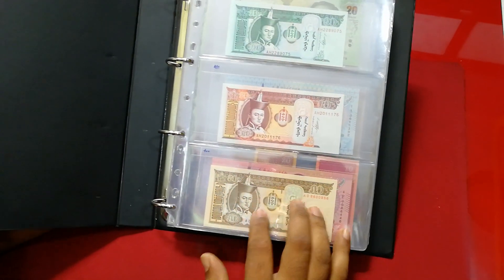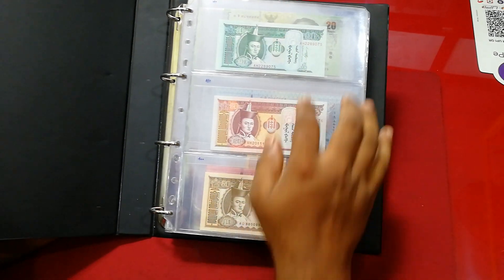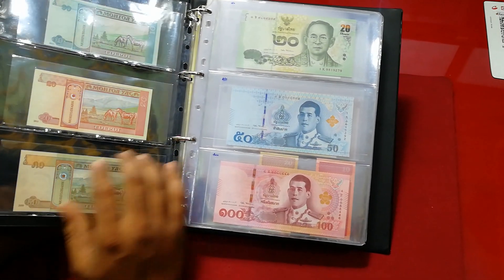This is a bunch of Mongolian banknotes. I actually collect three banknotes from the same country. So one, two, three from Mongolia. But in this case I collect a bit more — I will show you.